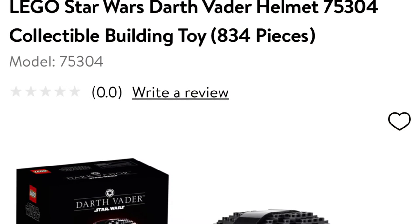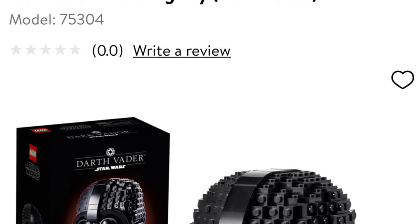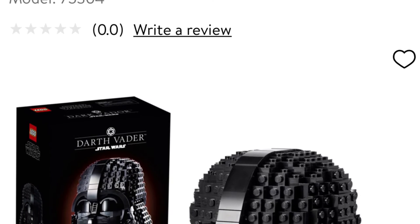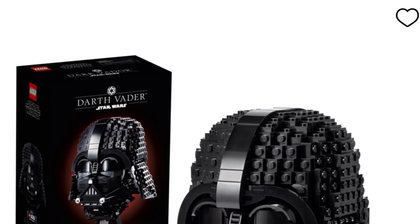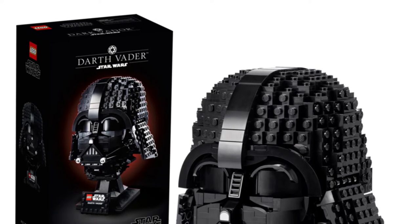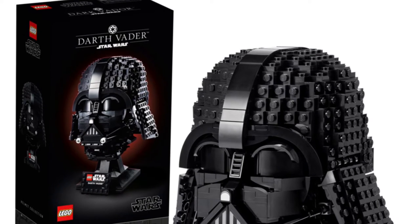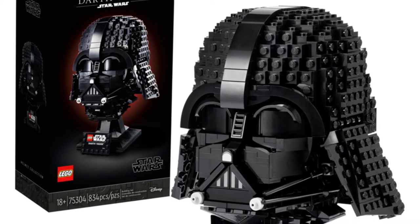Hey guys, it's way back with another video. Today I have some new news for the LEGO Star Wars sets that are coming out. This one's going to be the Darth Vader set, number 75304, 834 pieces, and this one is definitely my favorite out of the whole collection they're coming out with — just the sleek design.